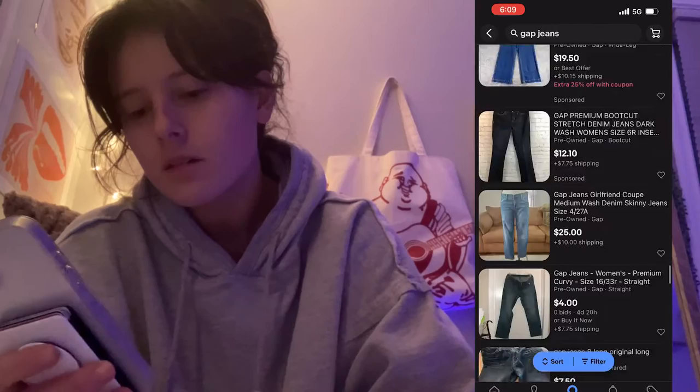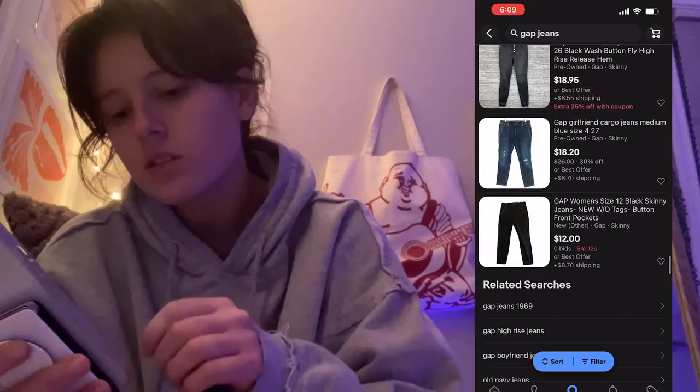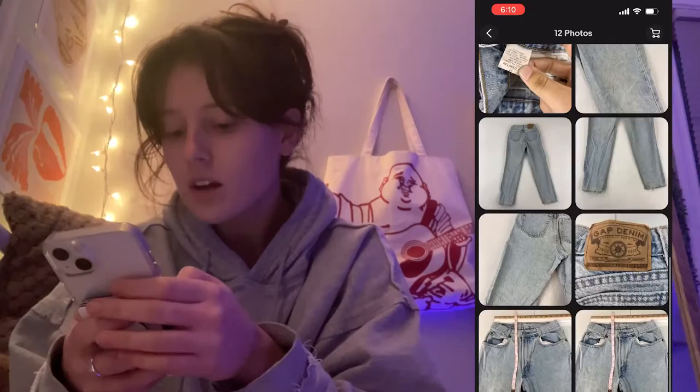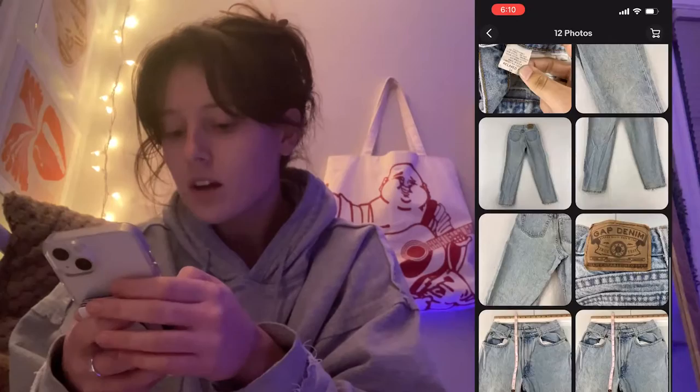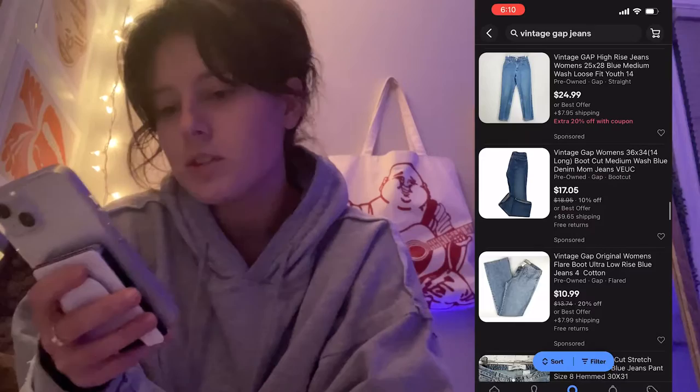I'm refining my search — trying 'vintage Gap jeans women's clothing.' Some overalls come up, and then — oh my god, these are really old. These are pretty close to the pair that's like my everyday pair. Wait, these look fire too — look at that old tag! Vintage Gap jeans is definitely working better as a search. There's definitely some great ones out there.